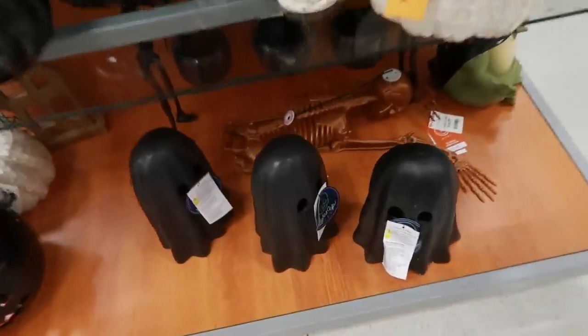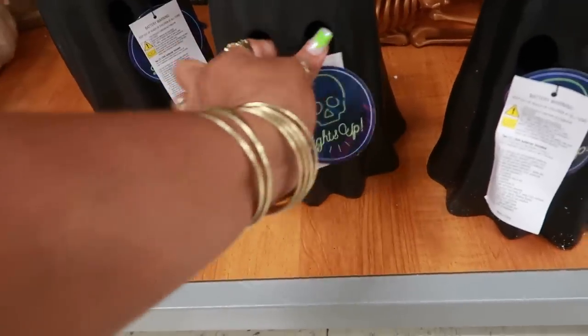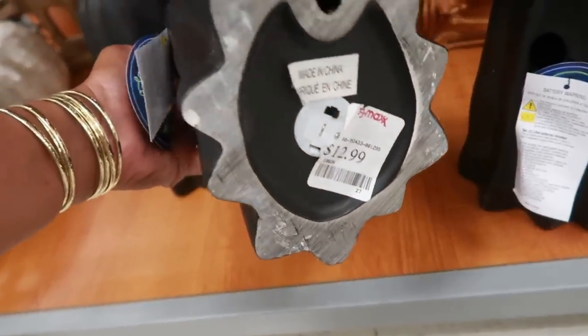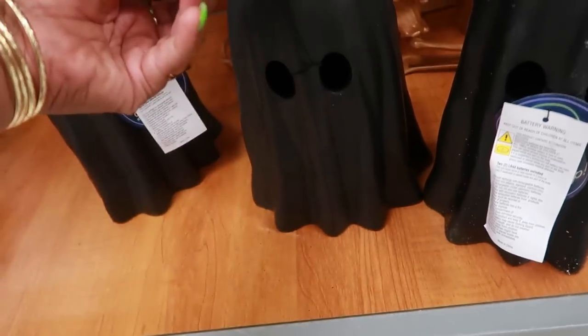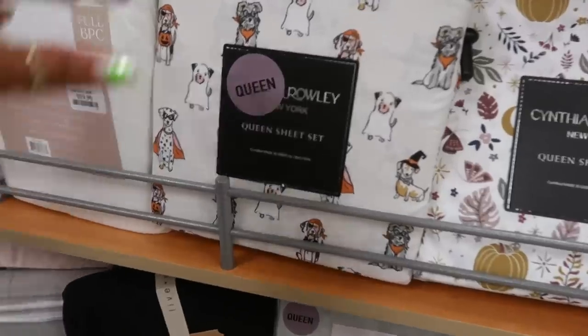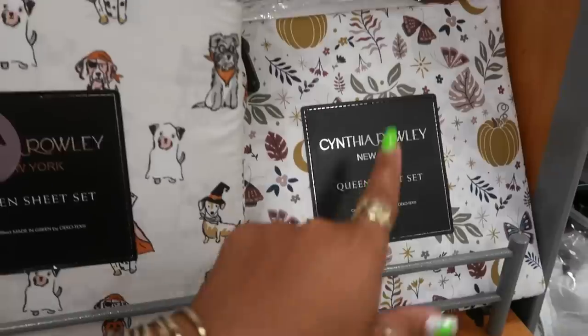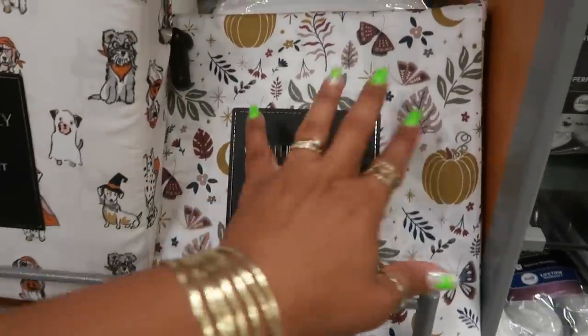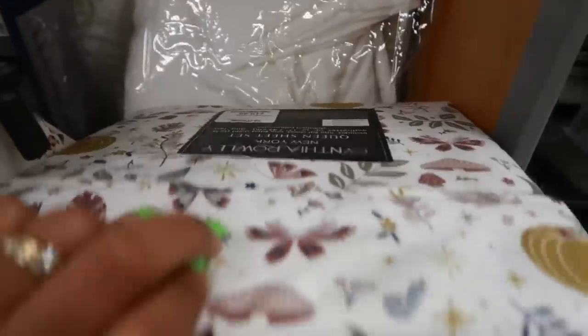Oh look at the little black ghost — I've never seen the black ones. Kind of like them, $12.99, and they light up. Look at these sheet sets — $19.99, very cute. And then Cynthia Rowley with pumpkins — look at that, nice neutral colors, $19.99 for the queen size.